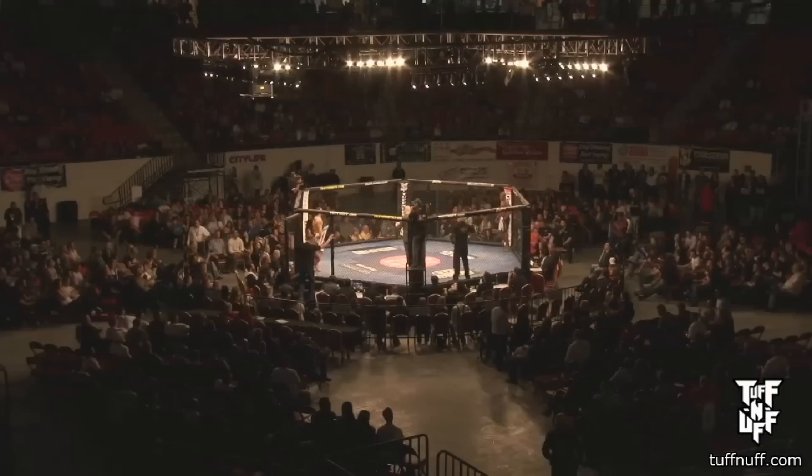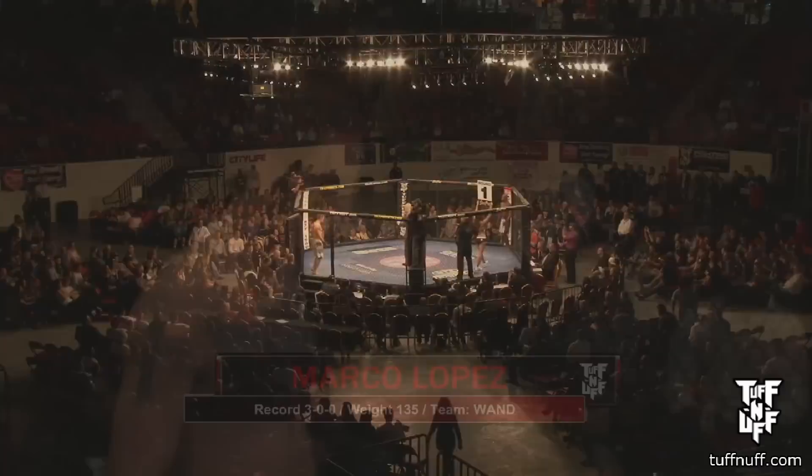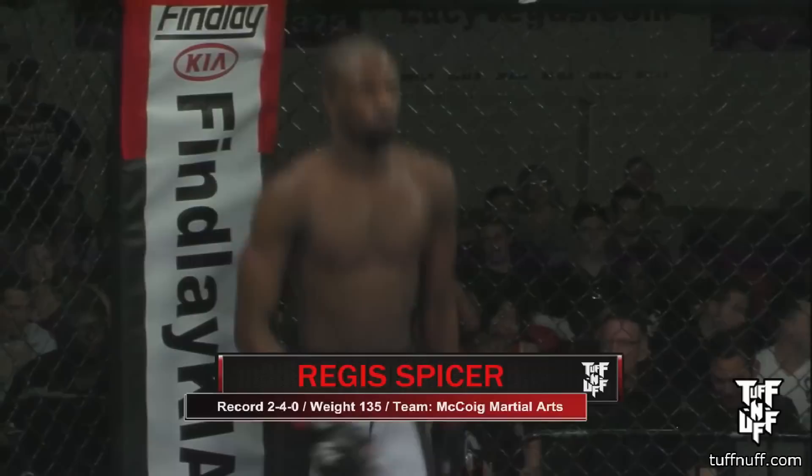Ladies and gentlemen, this next fight of the evening is in the Bantamweight division. Introducing first, standing in the blue corner with three wins and no losses, fighting out of One Fight Team, Las Vegas, Nevada — Marco Lopez! Standing across the cage in the red corner with two wins and four losses, fighting out of McCoy MMA, Las Vegas, Nevada — Regis Spicer!